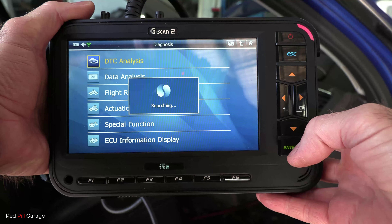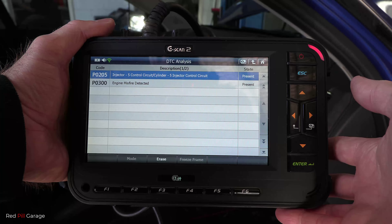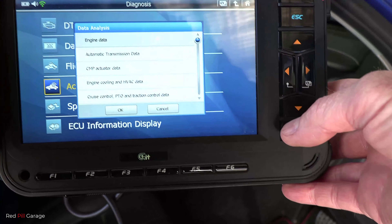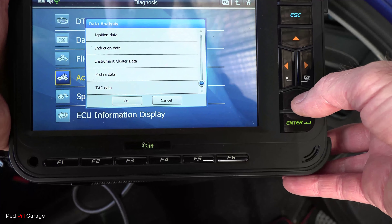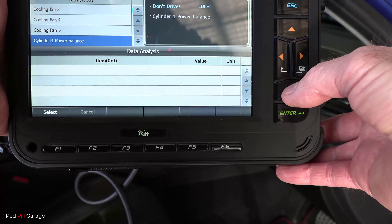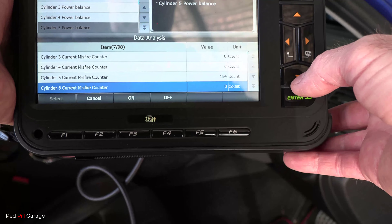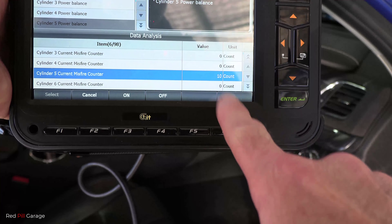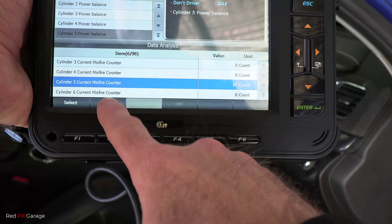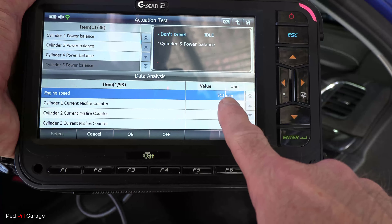You don't need to go out and buy a scan tool, but I wanted to show you how your mechanic would diagnose fuel injection faults. We've got code P0205 — injector five control circuit — and a P0300 generic misfire fault. We're going to run an actuation test and select misfire data. Take note of the RPM — over 500 — and there's the misfire count climbing up on cylinder five.